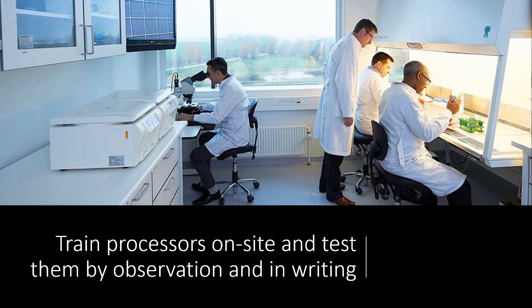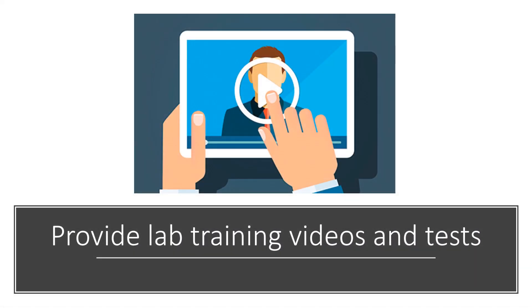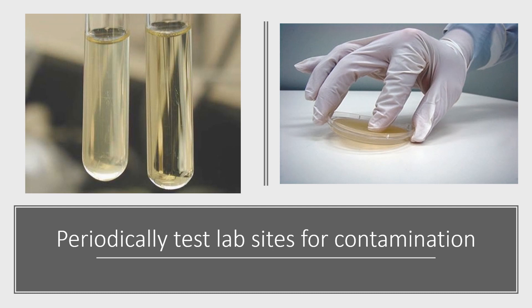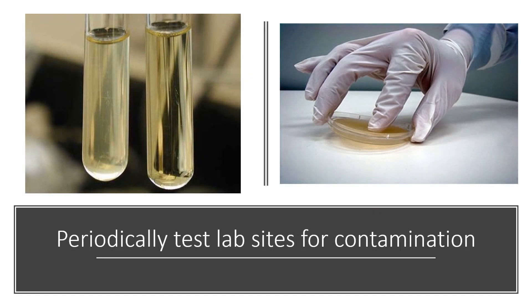We train processors on site and test them by observation and in writing, and provide lab training videos and tests for those processors. We test lab processing technique using quantitative processing blanks — in this case, gold nanoparticles — to make sure that our processors are doing this correctly.